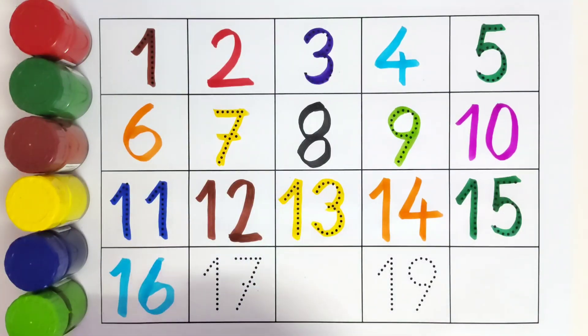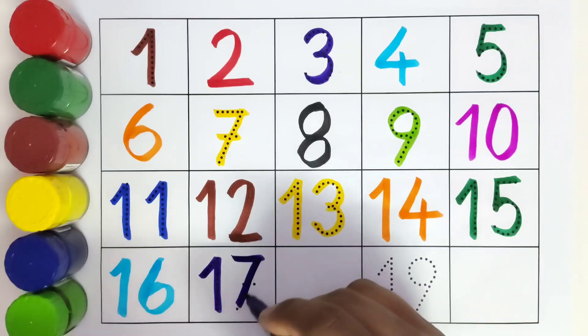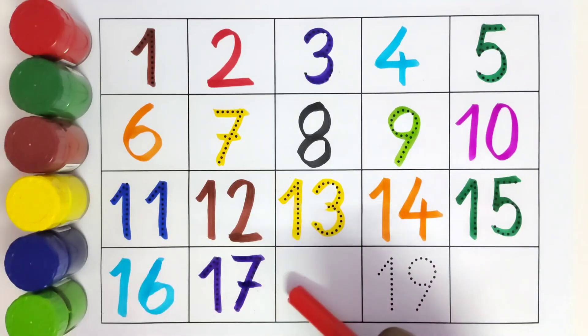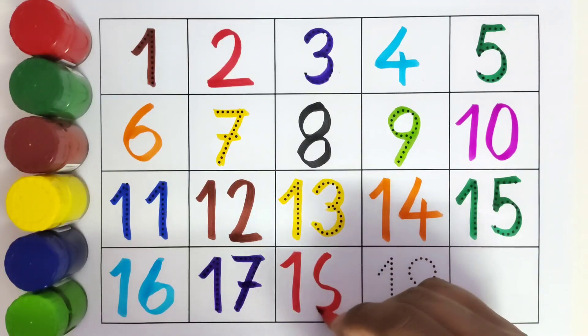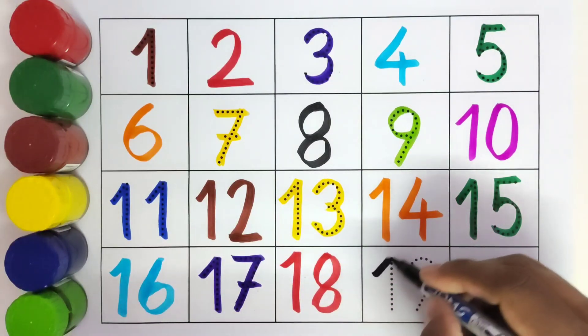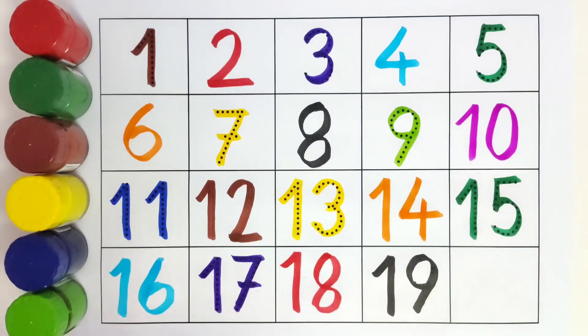This is 17. Here comes 18. This is 19. And here comes 20.